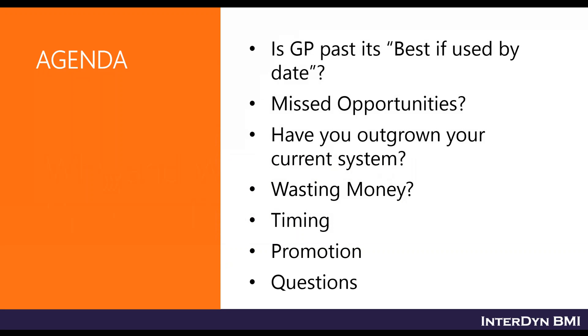Before the agenda, I want to set expectations: this topic covers when and why you should upgrade. This isn't designed to be a technical seminar, so we won't get into a lot of technical specifics. There is time at the end for Q&A. Our agenda covers whether GP is past its best-by date, missed opportunities, whether you've outgrown your system, whether you're wasting money, timing, a promotion, and poll questions.